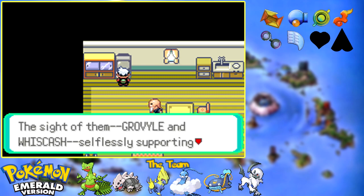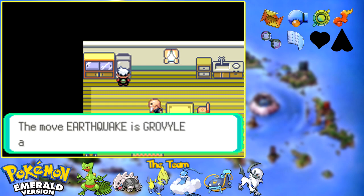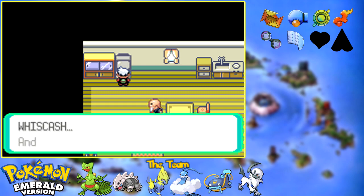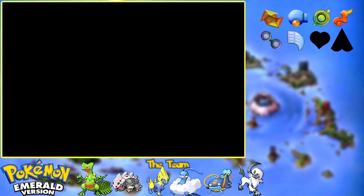On the TV: the combination of Grovyle and Whiscash was divine. The sight of them selflessly supporting each other in the thick of battle was a marvelous sight to behold. Earthquake was the move the trainer used last in the battle - the move Earthquake is Grovyle and Whiscash's sign of friendship. And we're going to sign off for the last time, because this trainer is never going to re-battle us again.